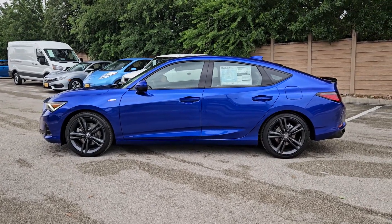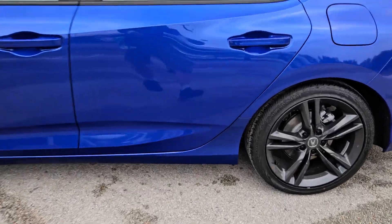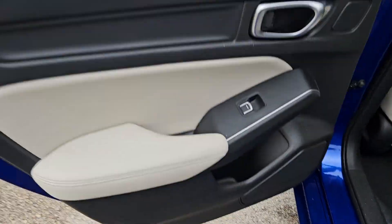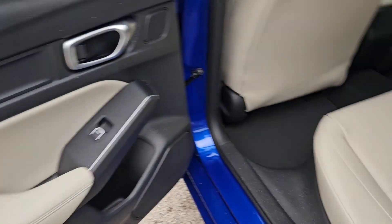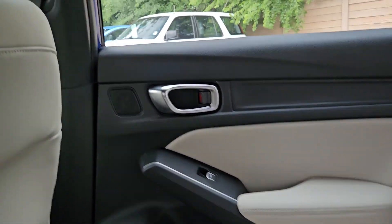These are just some of the great options this vehicle comes with: Intelligent Auto On-Off High Beams, Pre-Collision System, Lane Departure Warning, Keyless Entry, Moonroof, Backup Camera, Adaptive Cruise Control, Keyless Start, Heated Mirrors, Fog Lamps.